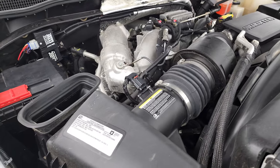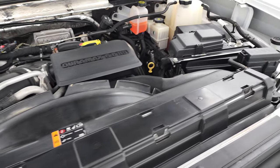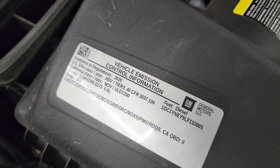Once again, this truck has been fully safetied and inspected by our service shop and has a fresh oil and filter change. All the fluids have been checked and topped off and this truck is 100% ready to go. There is your emissions sticker.